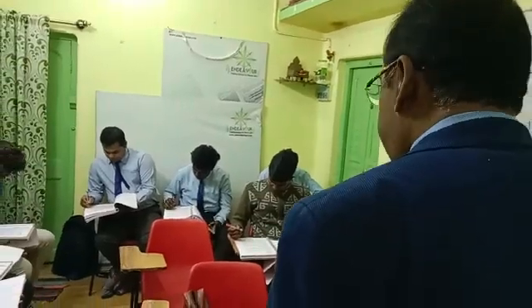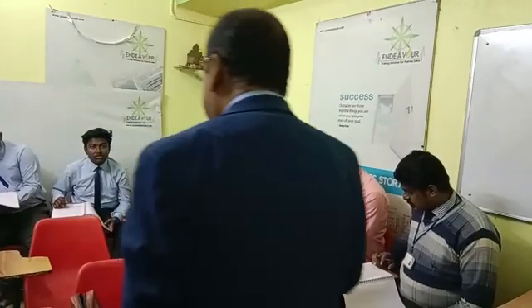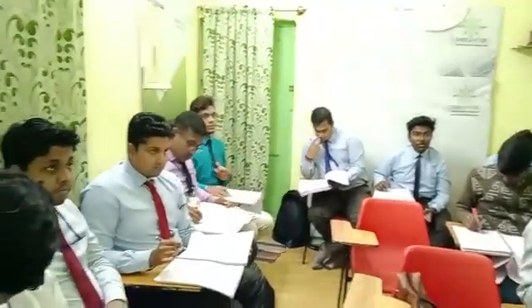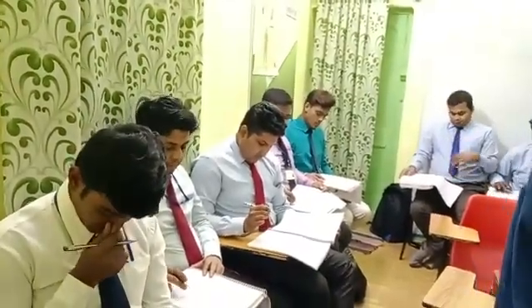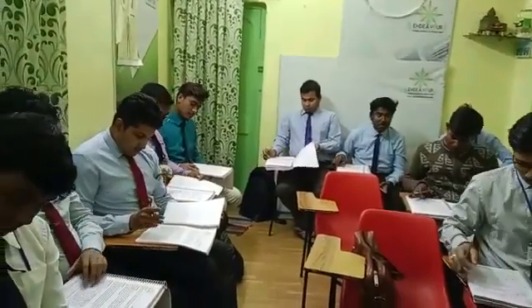The duodenum, the jejunum, and the ileum — I have already discussed these. Just keep in mind: the small intestine is made up of these three segments, and this is very important to remember.